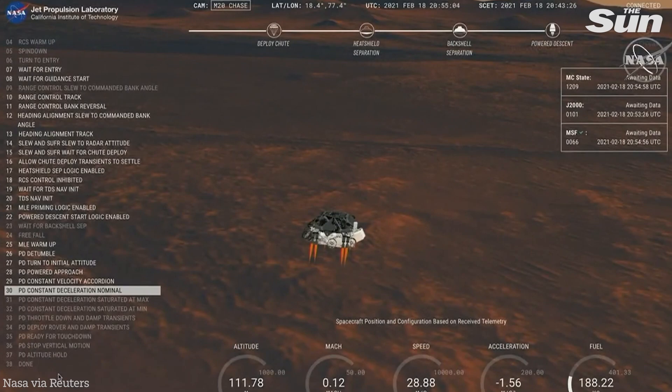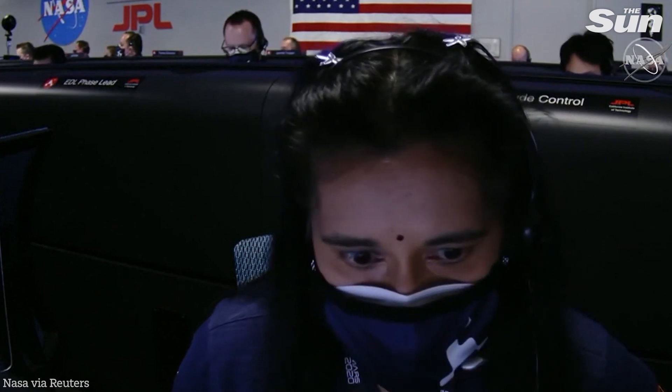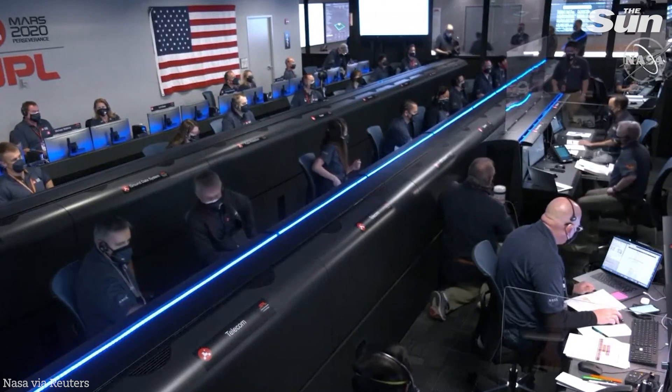We have started our constant velocity phase, which means we are conducting the sky crane maneuver. We have lost direct-to-earth tones. UHF is good.